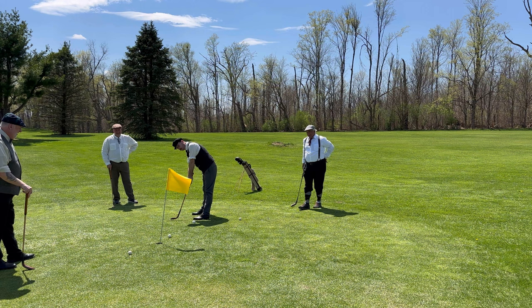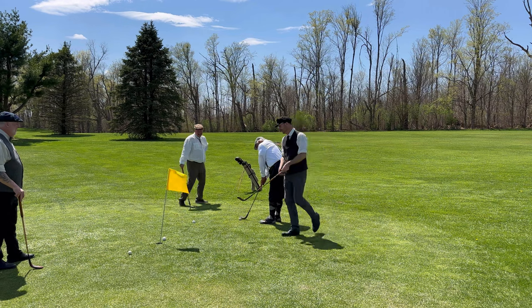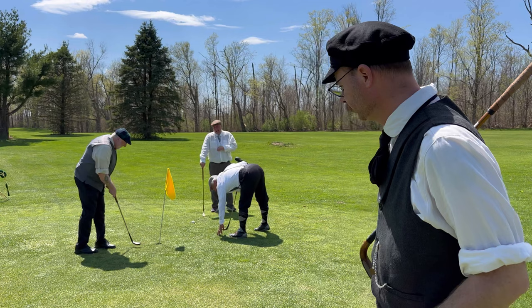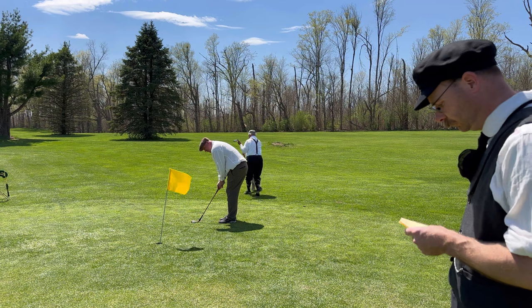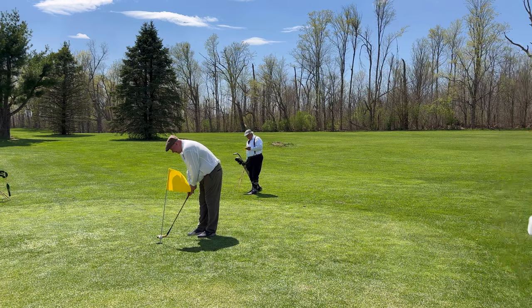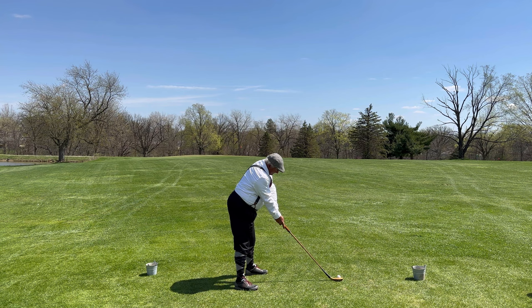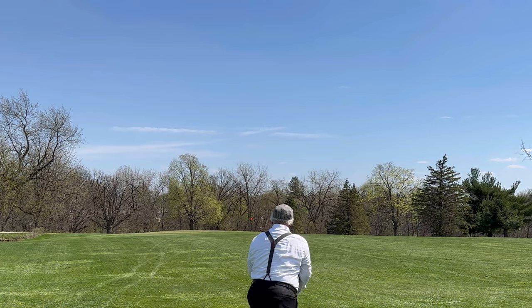You never quite know where the feathery is going to go — hit one blade of grass wrong and it just completely gets thrown off course. You can see me keeping score here — we're actually playing against the squirrel, but I'm not going to tell you what that's about; you'll have to come to the event to find out. Honestly, nobody really cared what their score was. We were just having a good time enjoying each other's company and a beautiful day.